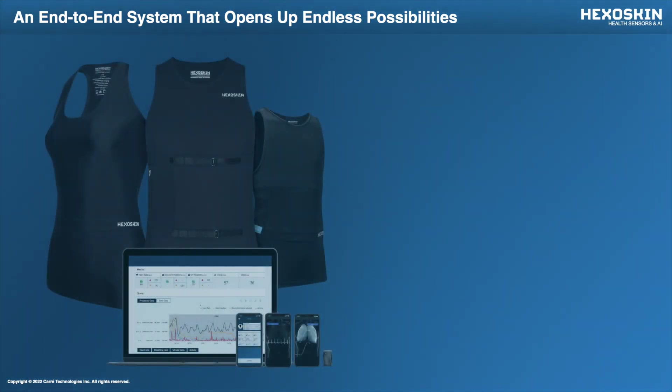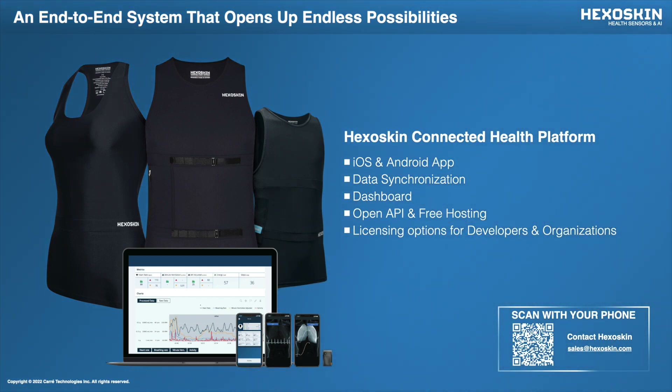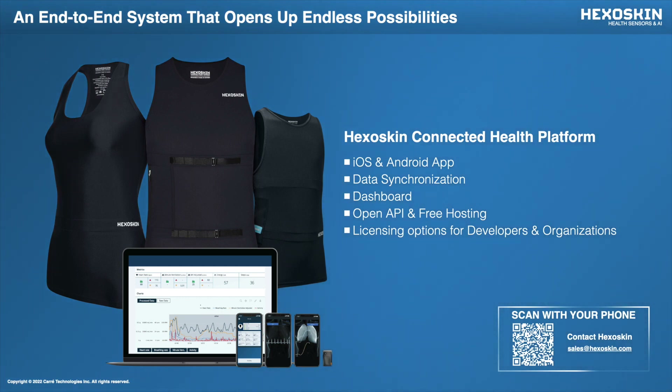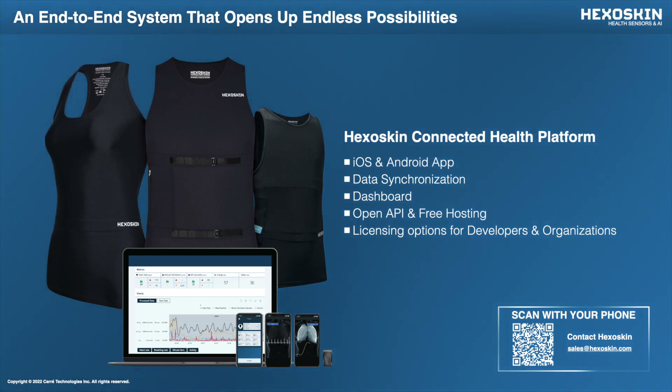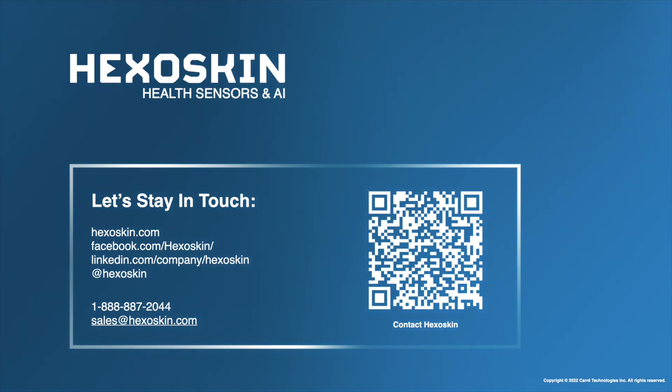We just presented an overview of HexaSkin and the Connected Health Platform, its features and capabilities. Something to keep in mind when researchers purchase a HexaSkin is that they get access to a complete end-to-end platform, which includes apps for iOS and Android devices with activity recording and real-time data visualization, access to the OneSync software for seamless data synchronization, access to the open API and free data hosting, and licensing options for developers and organizations interested in real-time streaming — as well as access to the OneView dashboard to manage large studies. Make sure to visit our website at hexaskin.com for the latest news and details on our products and upcoming releases, and if you're not already subscribed, feel free to do so to receive news and invitations for future events.